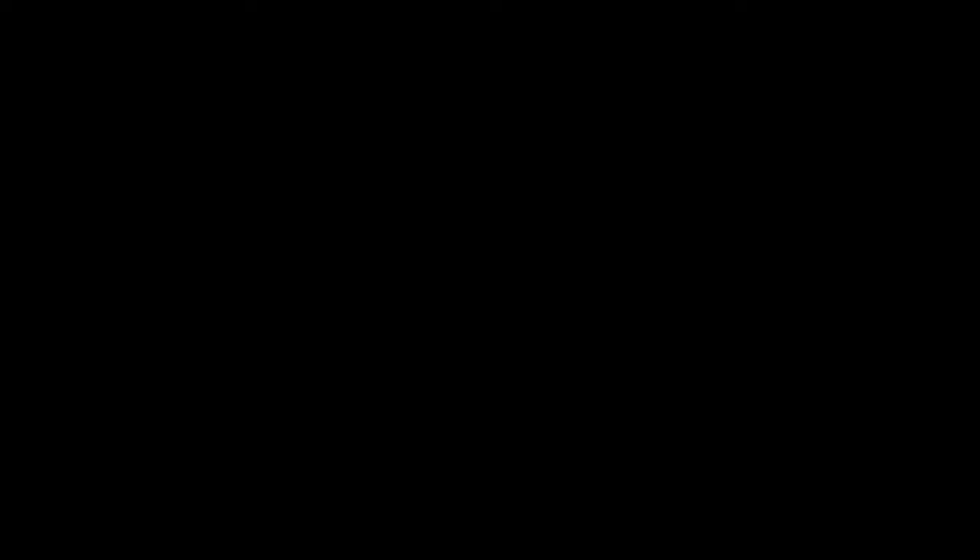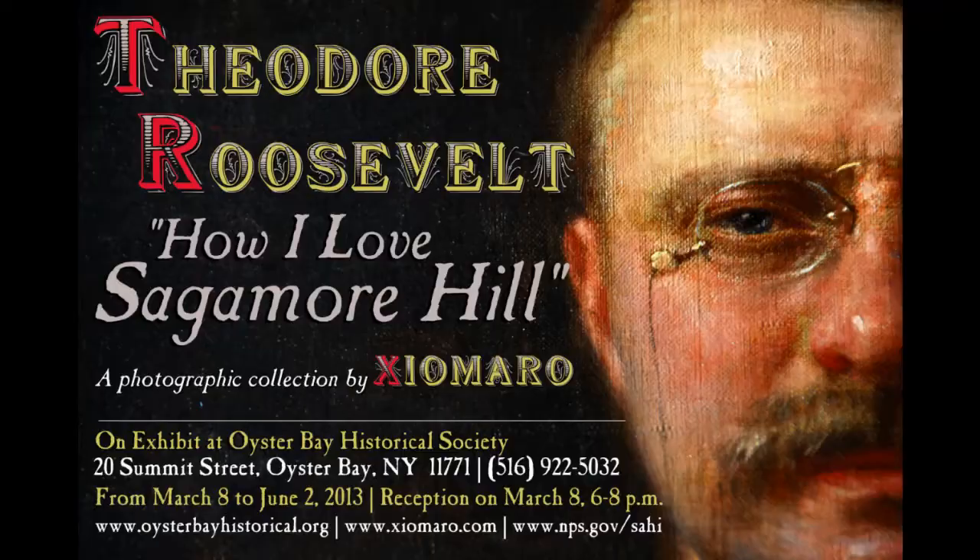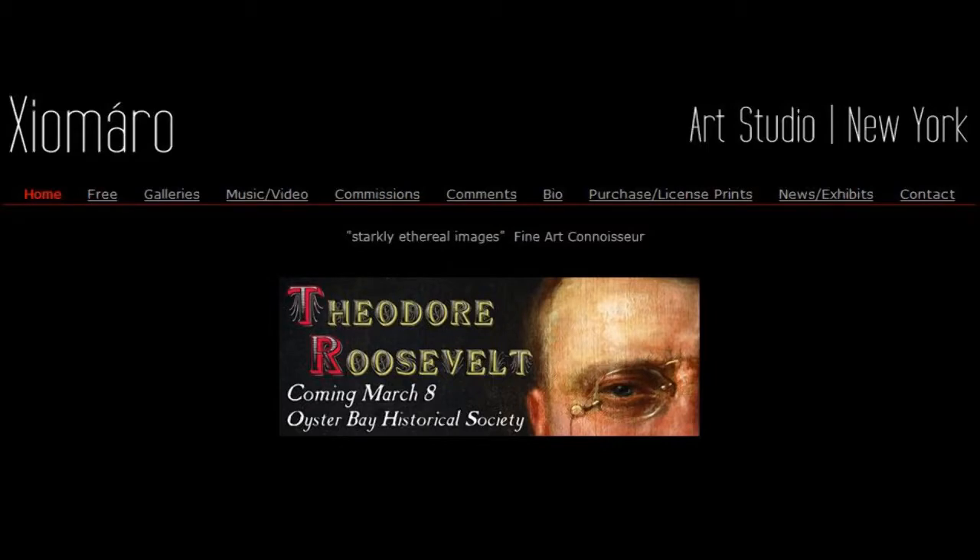The opening is March 8th, and the show runs until June 2nd. So, thanks to everyone from around the US and as far away as the UK. I really appreciate the time you took to look through all the photos, emailing me your choices, and for the positive comments. Bully! In exchange for the selections you submitted, you'll be receiving a 4 inch by 6 inch souvenir print of the exhibit poster. They'll be going out in the mail soon, and everyone gets thanked by name on my website. As we get closer to the March 8th opening, you'll get an email with the link.